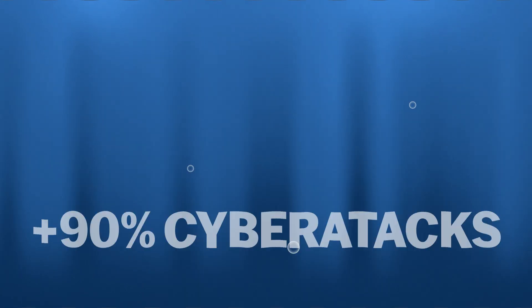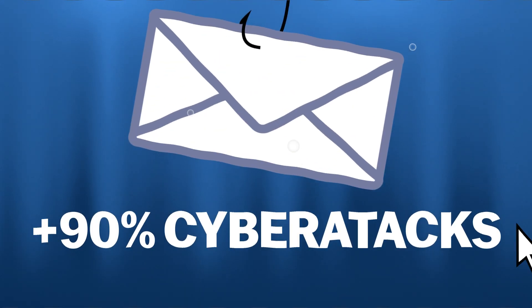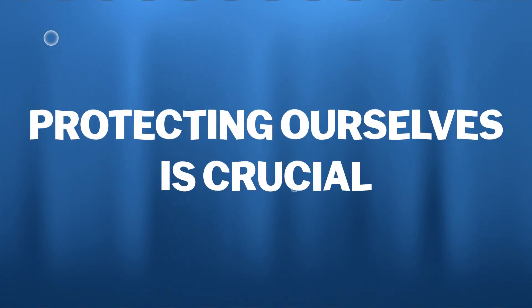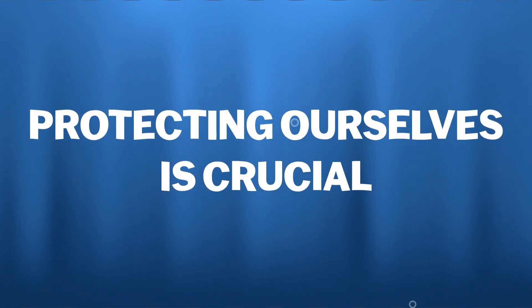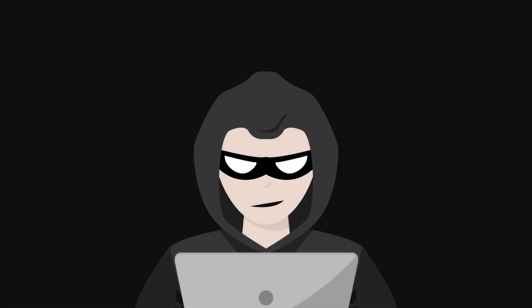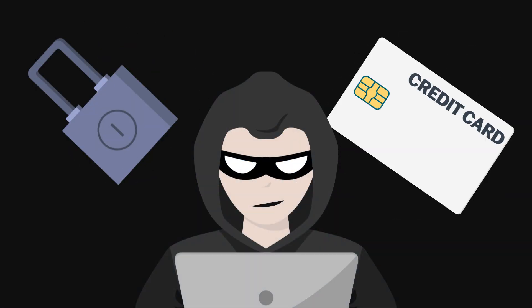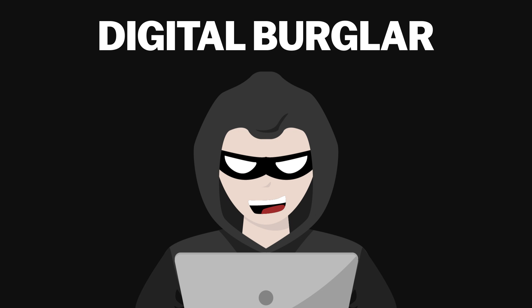Did you know that over 90% of cyber attacks begin with a phishing email? In a world where our digital security is constantly under threat, protecting ourselves is crucial. Phishing is a cybercrime where attackers trick individuals into revealing personal information such as passwords and credit card numbers. It's like a digital burglar trying to steal your digital keys.